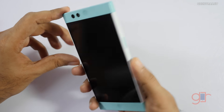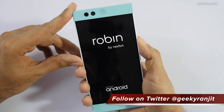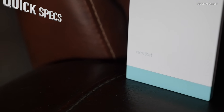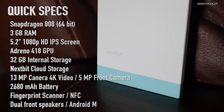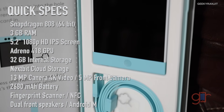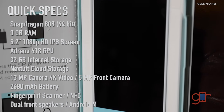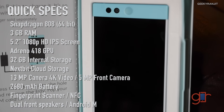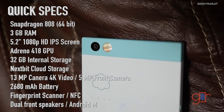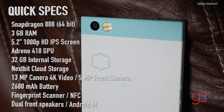Let me quickly boot this device and give you a specs overview. The Nextbit Robin is powered by the Snapdragon 808 chipset, which is a six-core chipset. It comes with 3GB of RAM, 32GB of internal storage, and 100GB of cloud storage. It supports a 5.2-inch 1080p screen, has a fingerprint scanner, a 2680mAh battery, and NFC support. The front-facing camera is a 5 megapixel shooter.